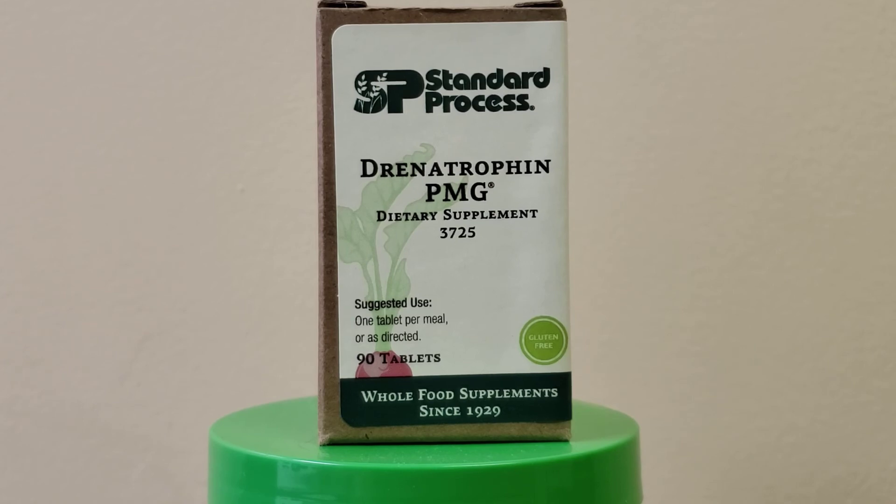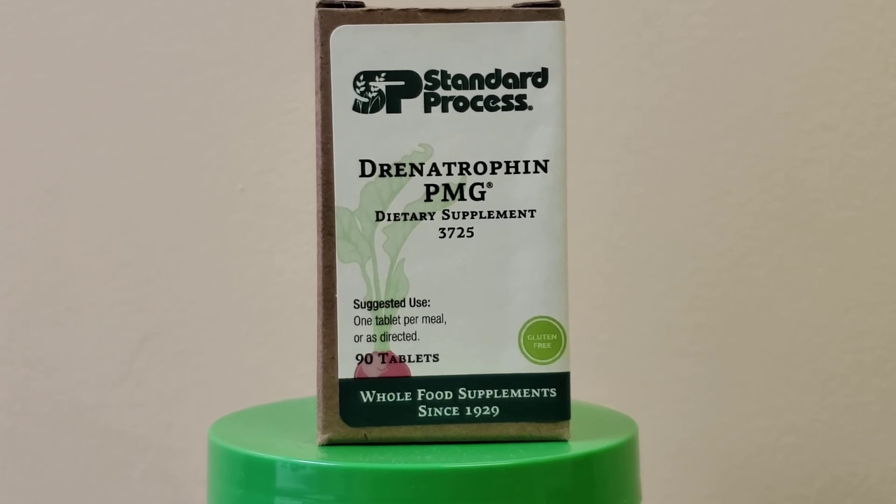So Drenotrophin helps support the adrenal gland. Always remember, a well-nourished body is a happy body.